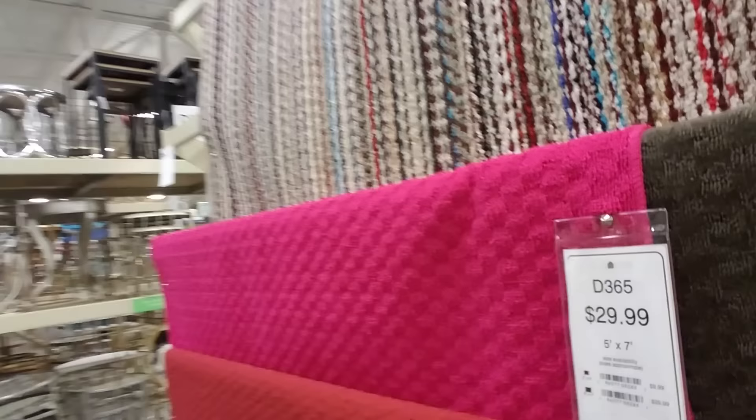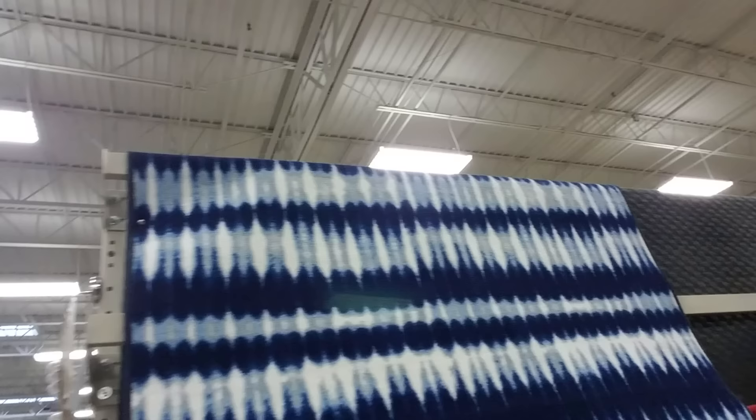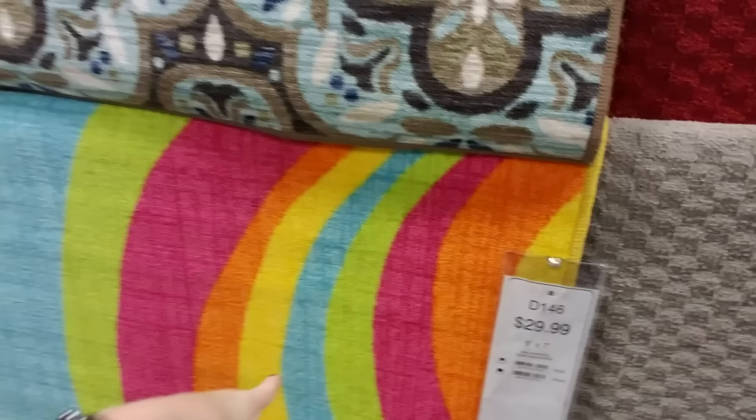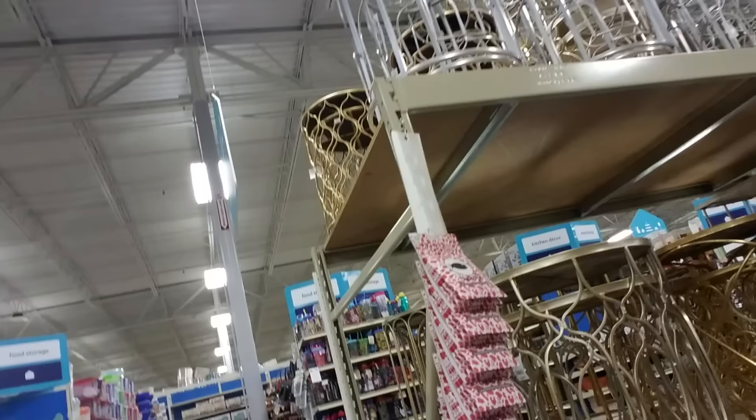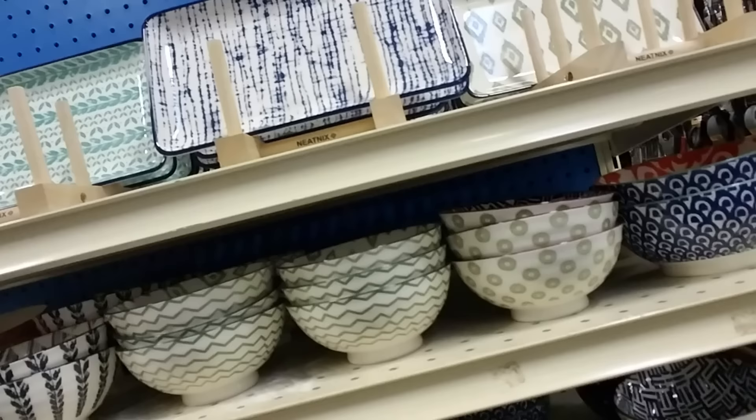Lots of rugs. I like this pink one — a 5x7 is $29.99. I like the striped one too. This one kind of looks like tie-dye — that one's cool. The blues in that are really pretty. I may have to come back and do another video because we can't even look at everything. We're skipping whole sections of this place. I'm just wandering around in the kitchen decor — look at these little bowls, adorable!